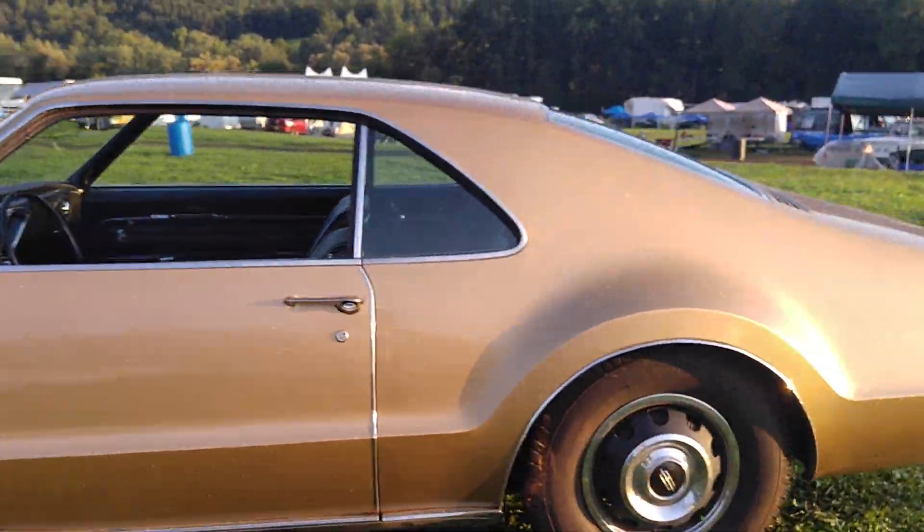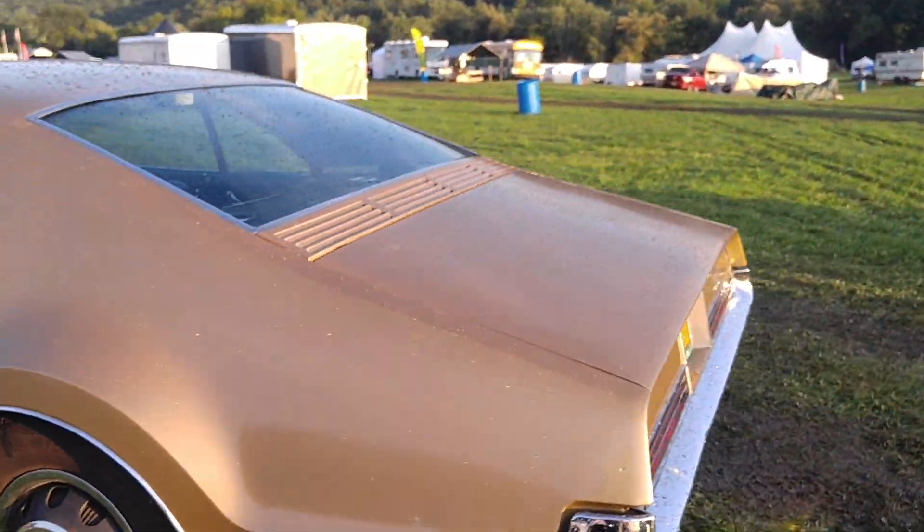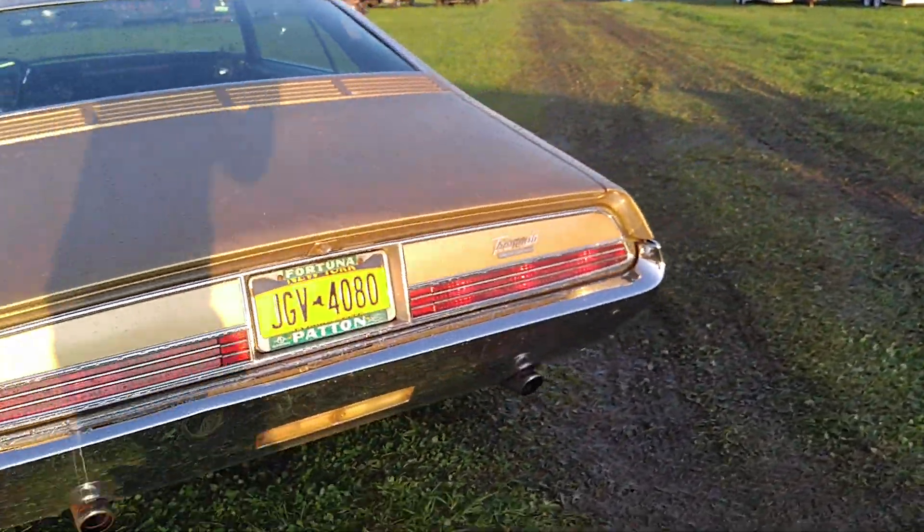I drove the Toronado last minute — a lot of things to do. I've got some news to tell you also, but we'll first show you the car.